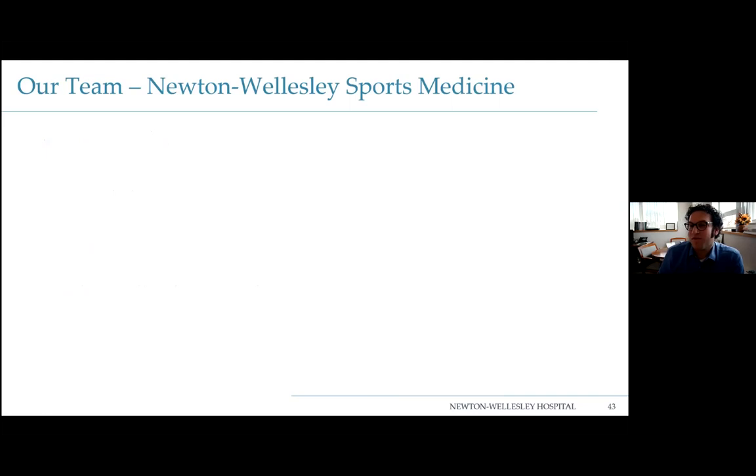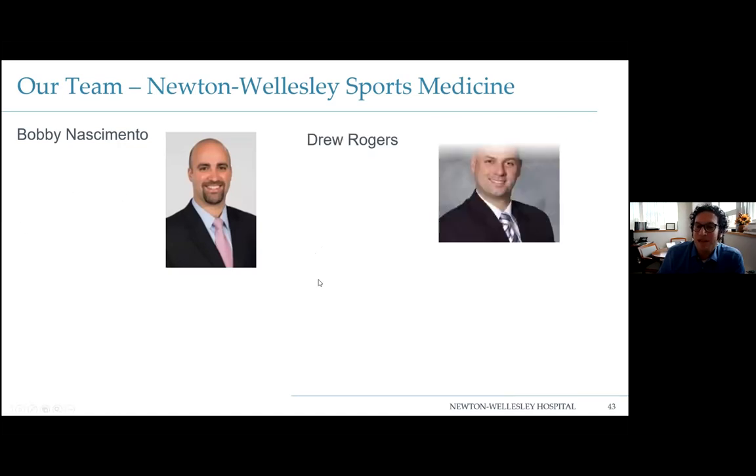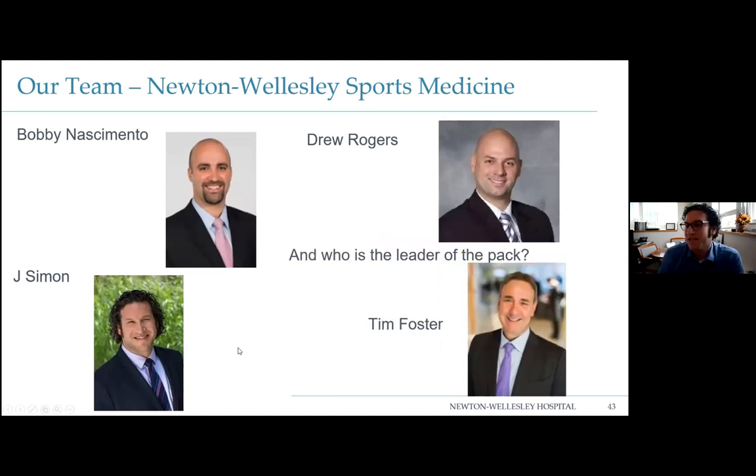At Newton-Wellesley Sports Medicine you can see a number of us: Bobby Nascimento, sports medicine trained, does shoulder replacements and complex knee surgery. Drew Rogers, also sports medicine trained, is our hip preservation specialist handling hip scopes for patients not ready for hip replacements. And Dr. Tim Foster — who leads our crew — gave the rotator cuff MRI lecture two weeks ago.